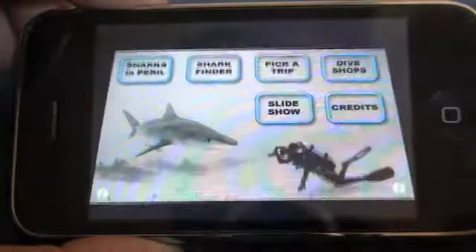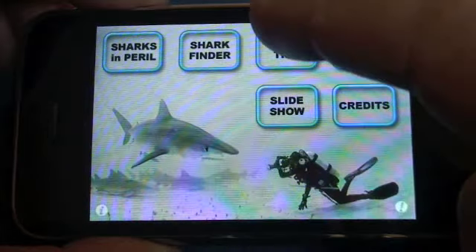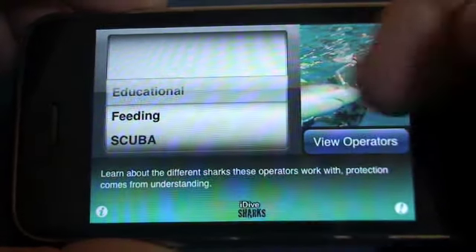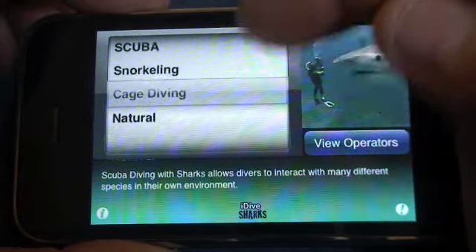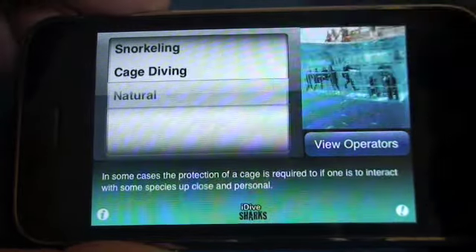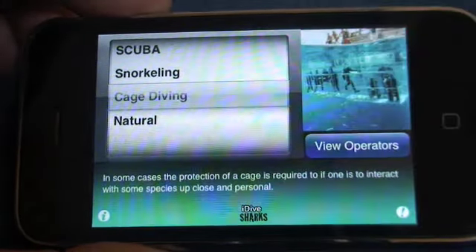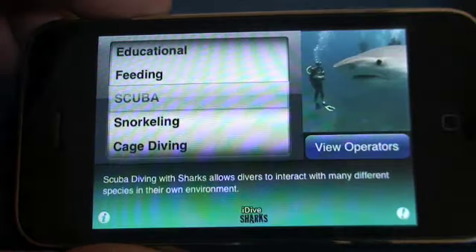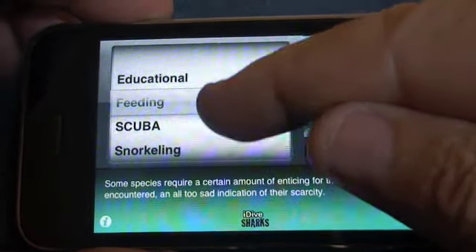You have another feature here called Pick a Trip. You select that and there are five or six different types of trip: Educational, Feeding, Scuba, Snorkeling, Cage Diving, or Natural. All of those are self-explanatory — naturally occurring encounters, cage diving, snorkeling trips, trips that include the use of scuba, specific feeding dives, and educational.